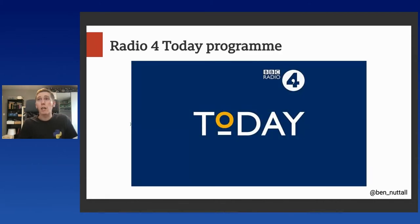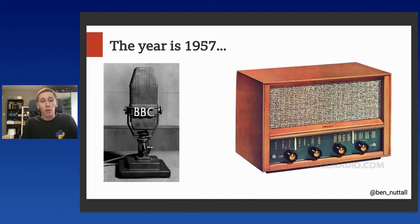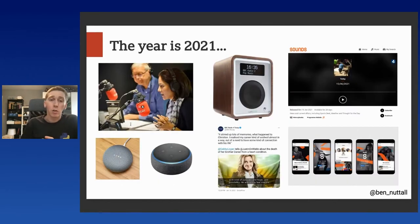So I'm going to be talking to you about a project we did with the Radio 4 Today programme. This is one of the BBC's flagship news programmes on Radio 4. If you cast your memories back to 1957, this is the year that the Today programme launched. Back in 1957, the Today programme would have been recorded on a microphone that looks something like this, and would have been listened to on radio devices that look something like this.